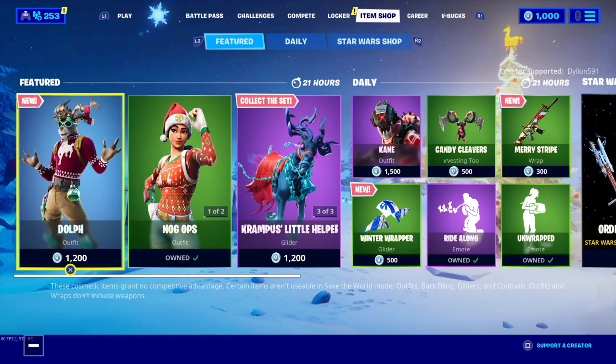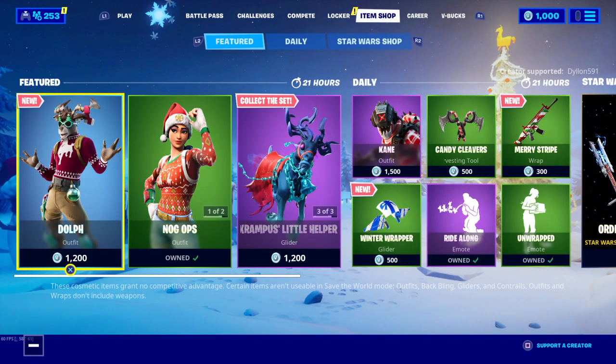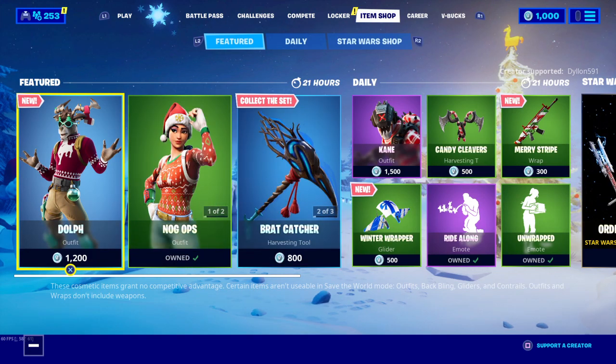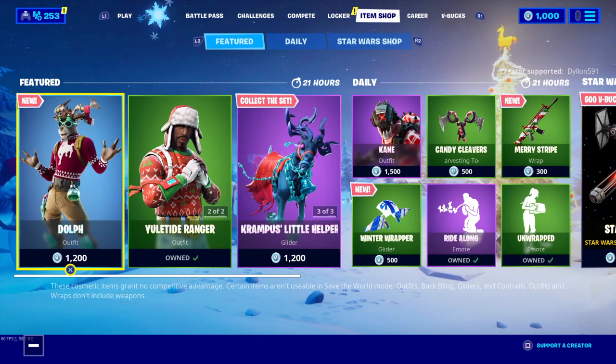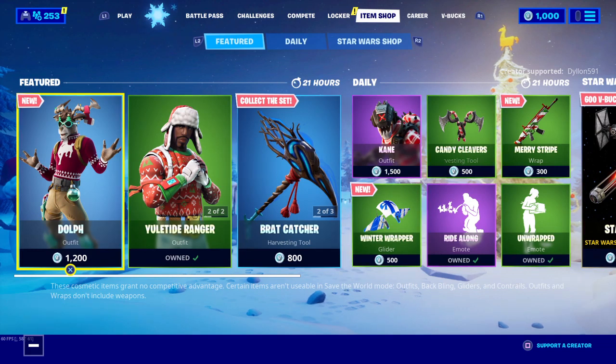If you guys go ahead and purchase anything in the shop, you guys already know to support creator code dylan591 when purchasing anything in the item shop — I'd really appreciate it. But yeah guys, that was the item shop for tonight. Hopefully you guys liked this little video, and like I said we will be back streaming full blast tomorrow. I really do appreciate each and every one of you guys. Come out to stream and videos, make sure you guys smash that like button and subscribe if you haven't already. You guys are truly amazing, I wouldn't be doing this without you guys — catch you guys later.